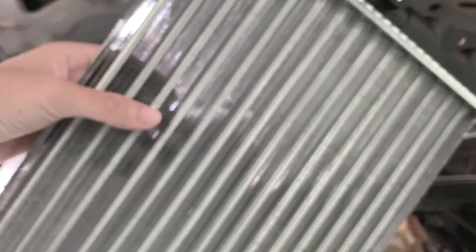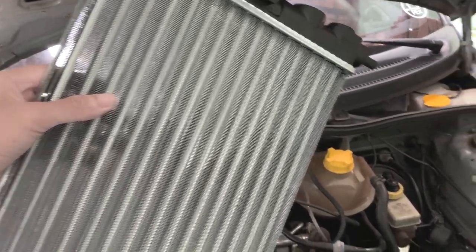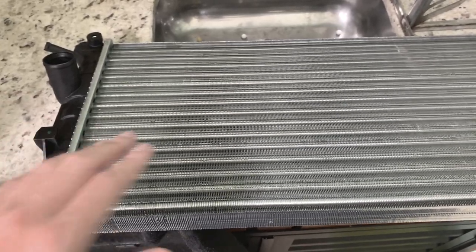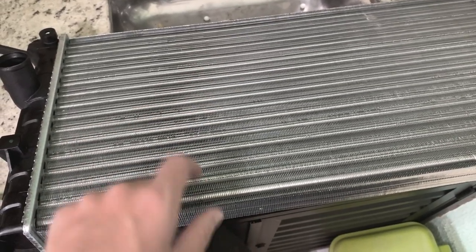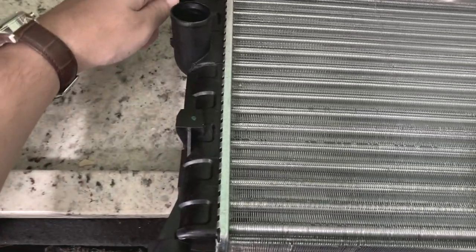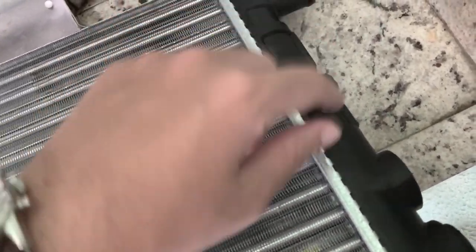Agora eu vou fazer a comparação com o novo para vocês verem. Olha a diferença, pessoal - peça nova dá outro aspecto para o carro. Só de encostar o dedo fica marcada. Quando vocês forem pesquisar, busquem pelo modelo e o ano do seu veículo. Por exemplo, essa peça eu encontrei como radiador do Corsa 1.0, 8 válvulas, 97. E uma coisa muito perguntada é se tem ar-condicionado ou não. Essa peça é para o veículo sem ar-condicionado, porque quando tem ar-condicionado, as peças laterais possuem mais galerias e mais saídas.